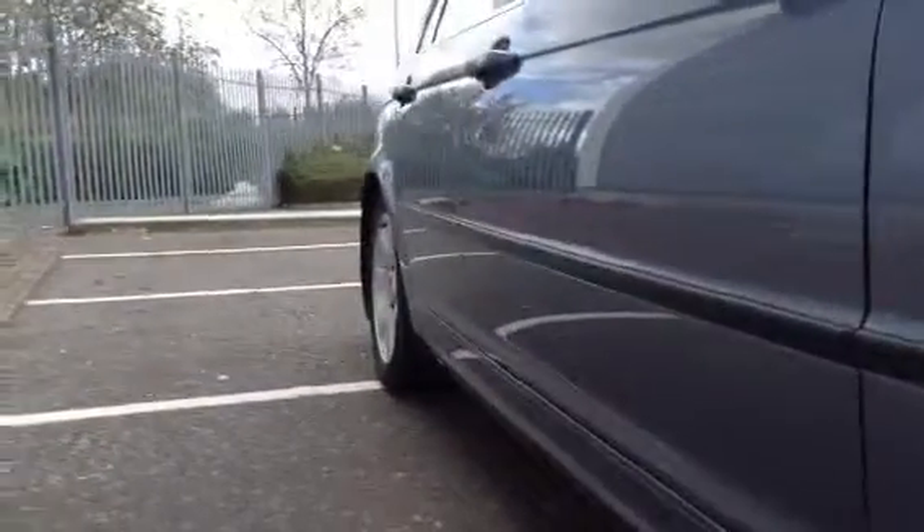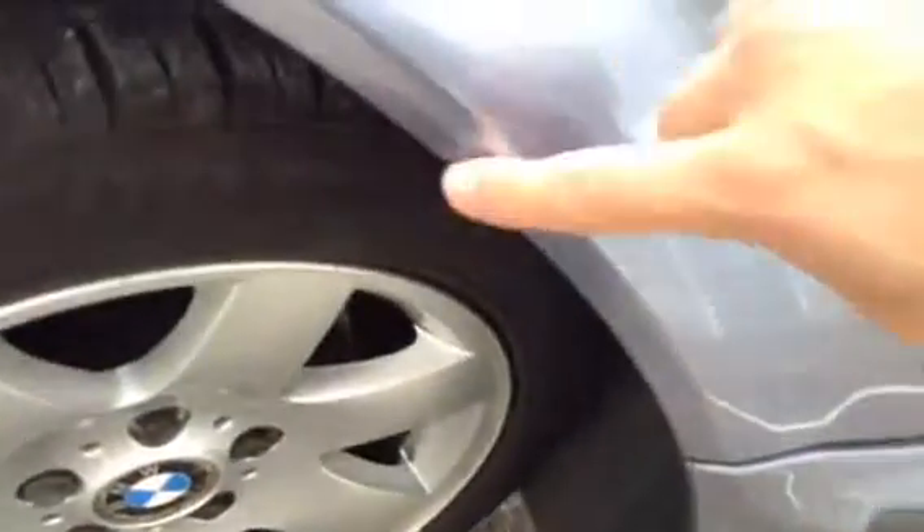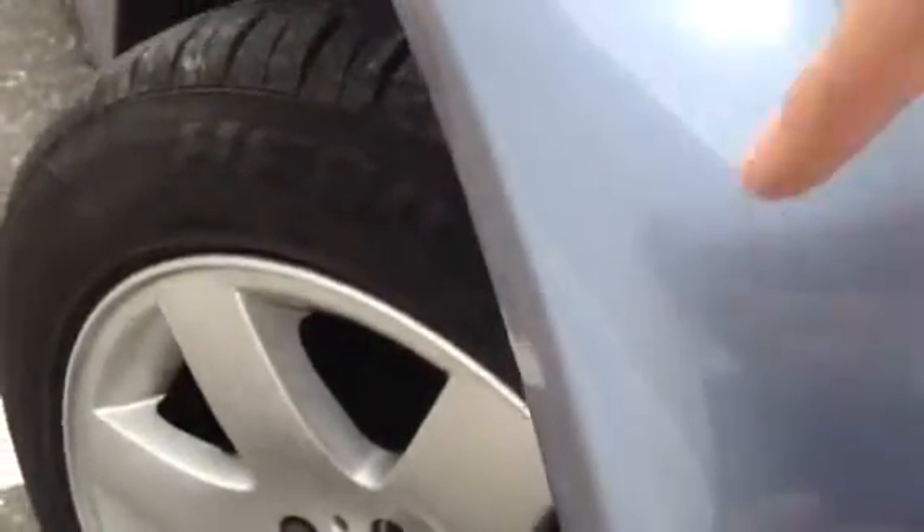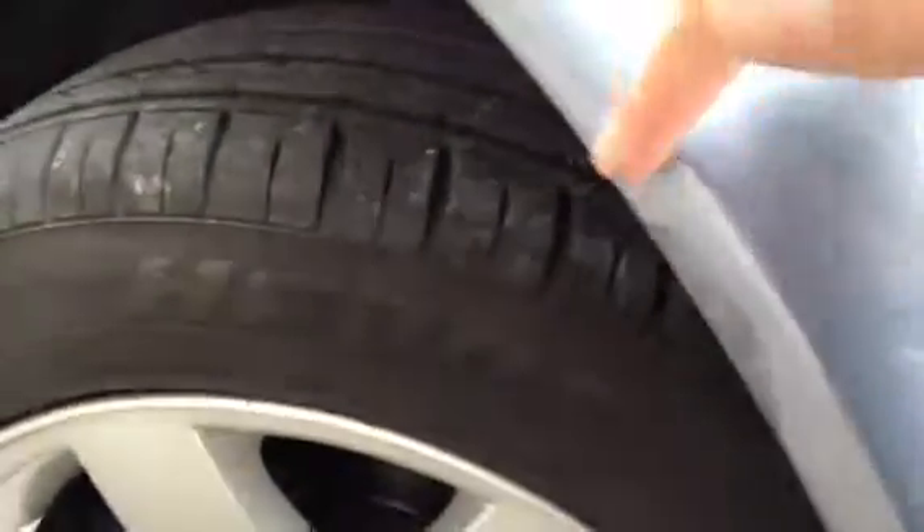Looking down the offside of the vehicle, taking a good look at the bodywork and looking for any small dents or dinks. There are one or two slight dinks on the rear passenger door, but apart from that nothing serious. There's a bit of a scuff on the arch here, it's slightly dinked in as well on the offside front arch, and it looks like it's been painted over.